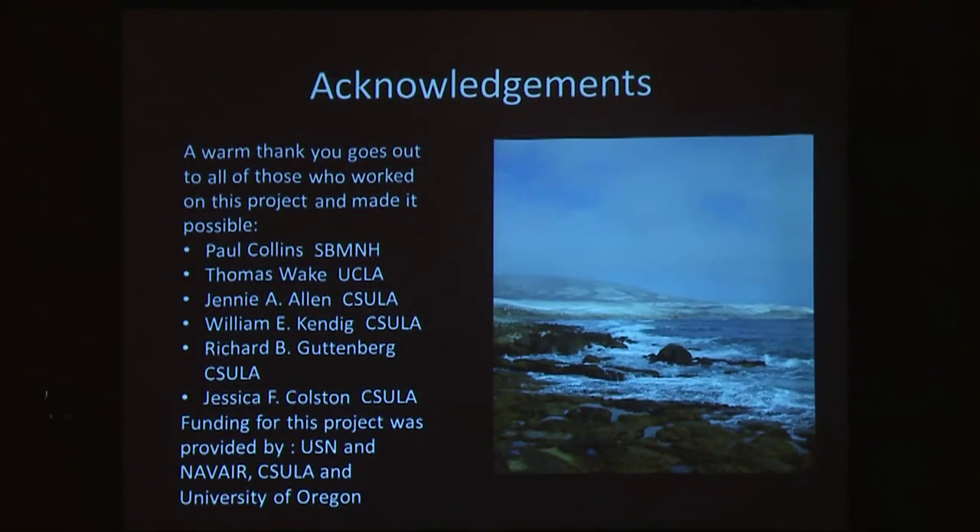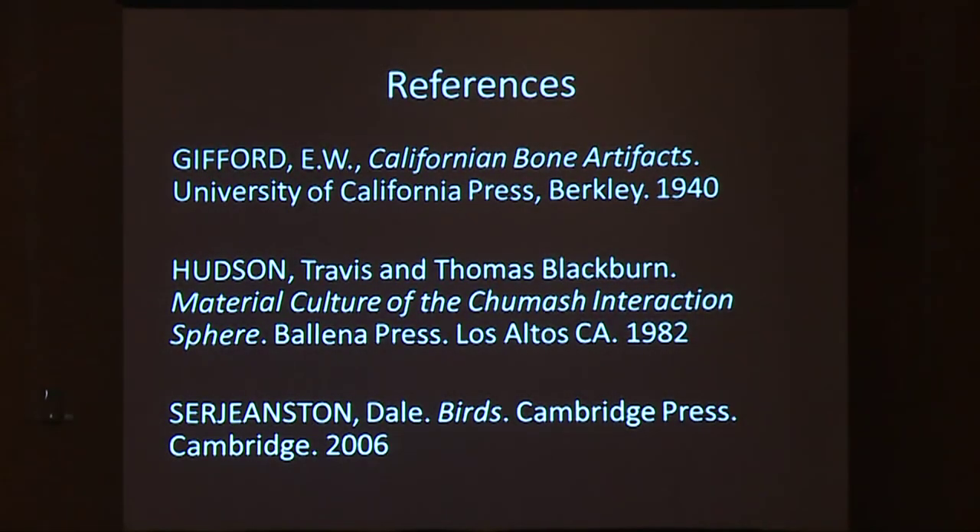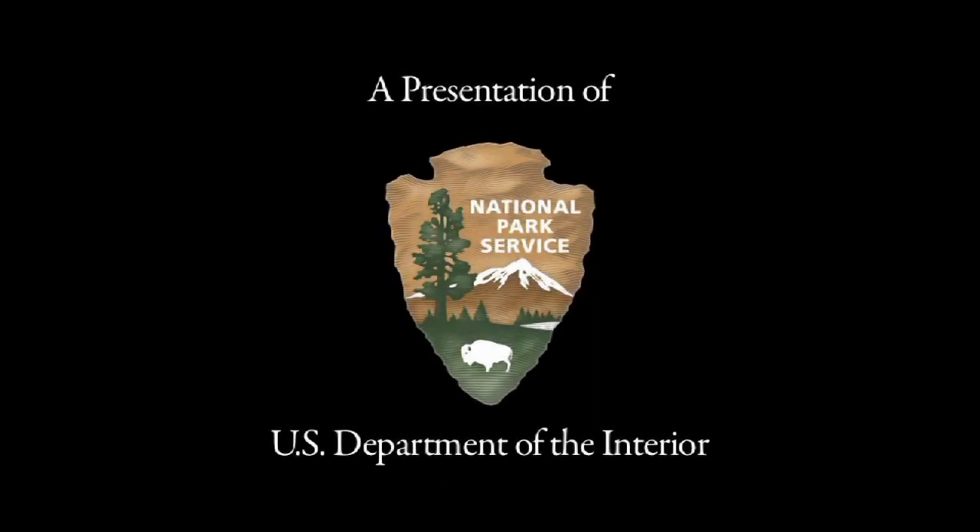I'd like to say thank you to everybody who made this project possible, and that's it. Thank you very much.